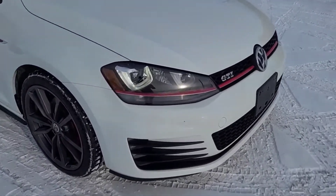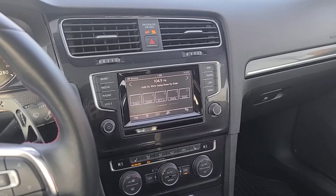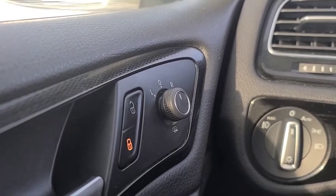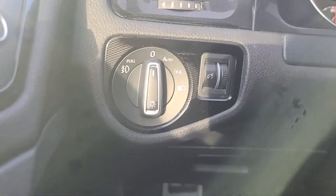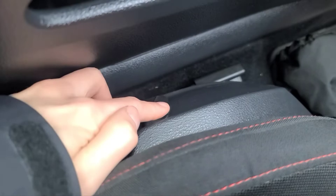Now inside the GTI, I'll run through some of the features this vehicle has. To our left we have our power windows and our heated power-adjustable mirrors. Over here we have our lights, and the recline function is power-adjustable.